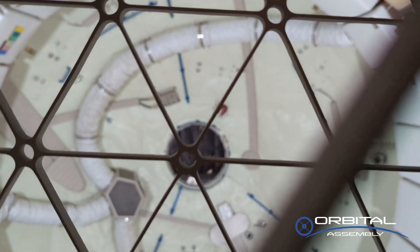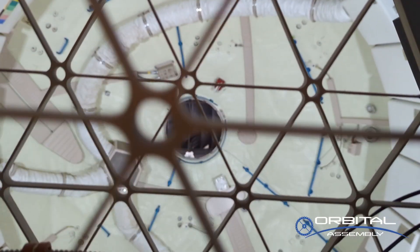Behind me to the left is one of the largest surviving pieces of Skylab that survived reentry. It's a pressure tank for oxygen — one of six tanks on the station.